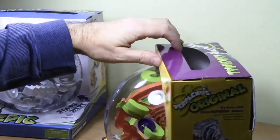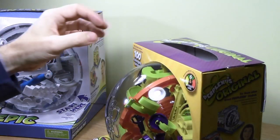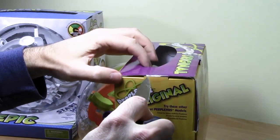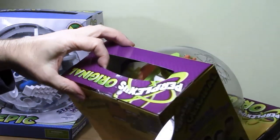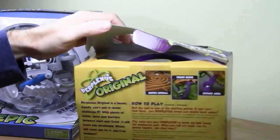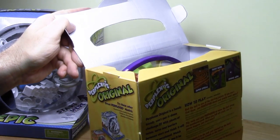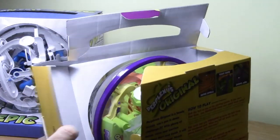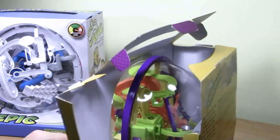This is as far as I got in the store — just playing with it in the box. Now I have my own and I can open it up. I want to be careful not to damage the puzzle. If you haven't seen one of these before, it's a rolling ball maze — a three-dimensional rolling ball maze — with all sorts of obstacles and challenges. It just seems really cool.